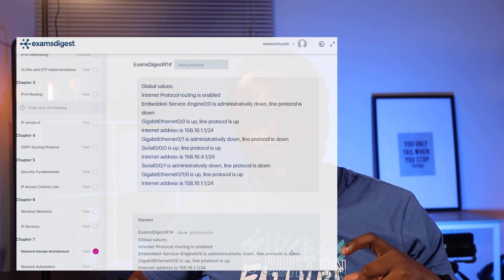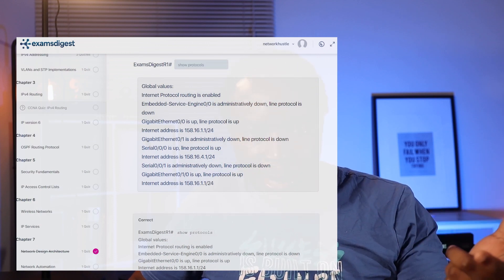That process of referring to external material helps in the learning process, because the whole objective of practice tests is, number one, to build your confidence, and number two, to help you learn areas of weakness so that you can turn them into strengths. I feel this type of question is one that really helps.